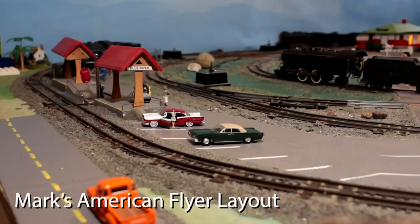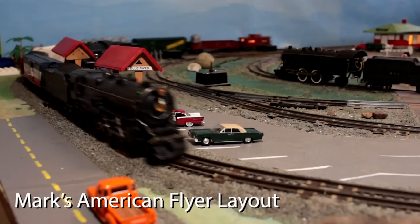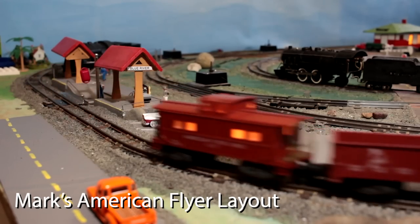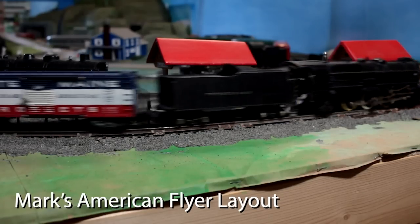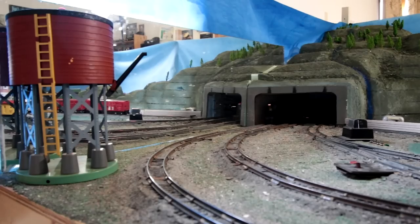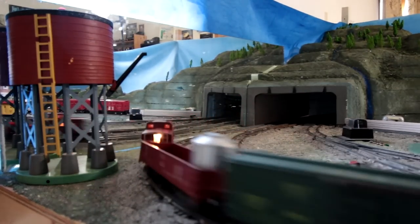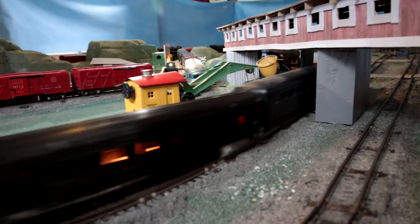This next layout comes to us from our friend Mark, and this is an American Flyer layout. This one blew me away.